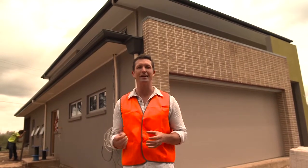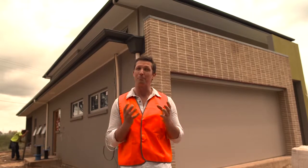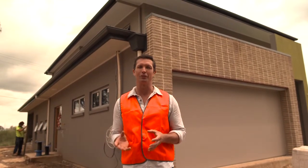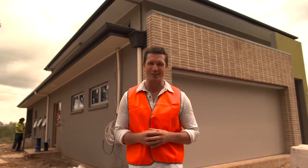The external cladding is a large part of a house's personality, so it needs to have that contemporary look but perform thermally as well. We're using a composite of cladding materials to create that distinctive exterior style.